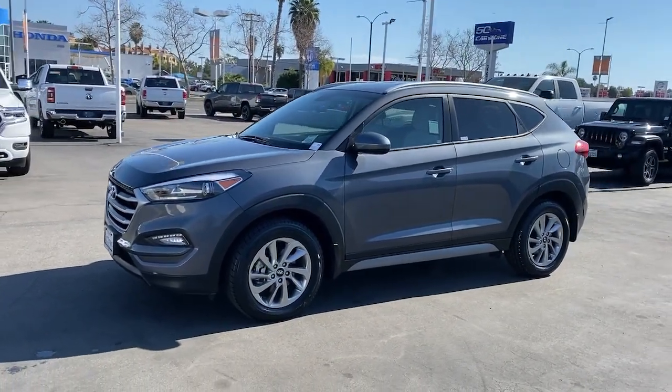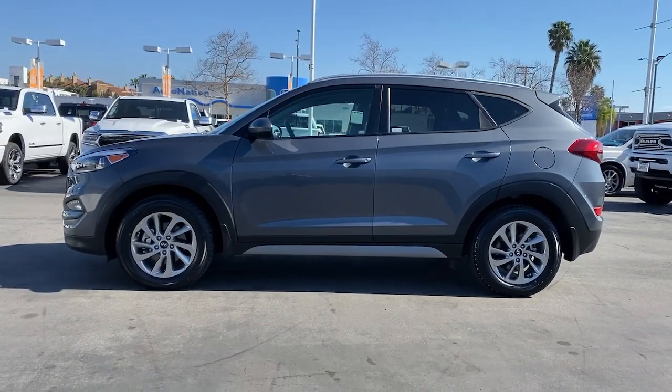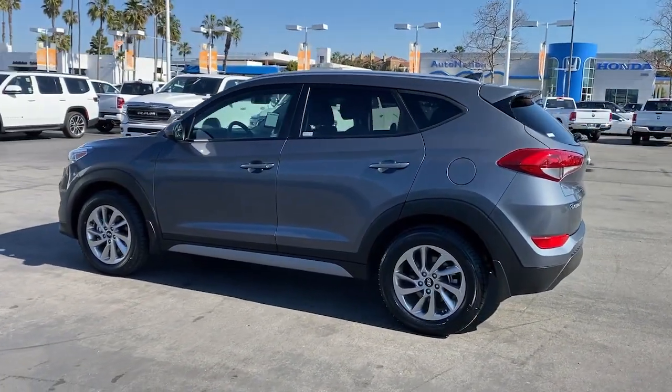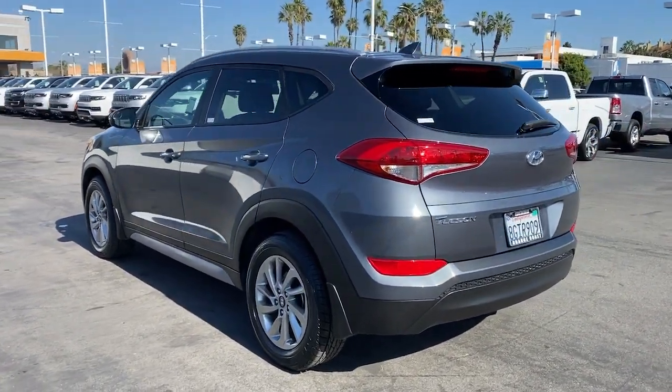Check out this 2018 Hyundai Tucson. This vehicle still has fewer than 35,000 miles on the clock, so it won't last long. This upscale Tucson crossover is ready to make even the most routine errands feel enjoyable.